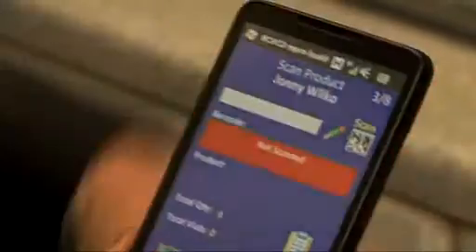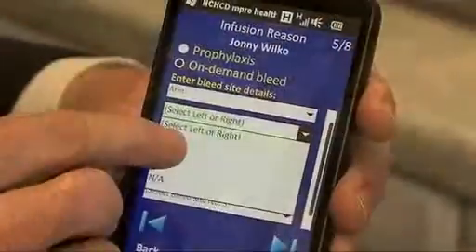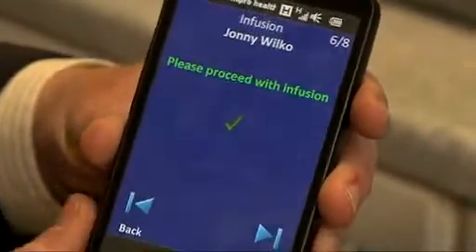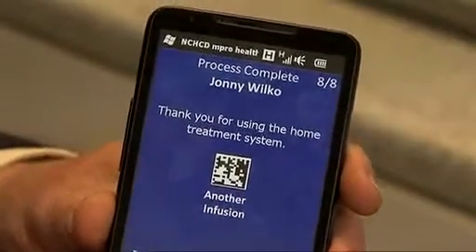Once we have confirmed and validated that those three points are good, we then take certain clinical information from the patient — for example, where they have infused and any other details specific to the treatment. This information is then transferred back to the NCHCD, and the patient also has the opportunity to log on to a secure web portal and view the history of their treatment. If they're going to the consultant in the near future, they can inform themselves by logging on and perhaps spotting some trends themselves.